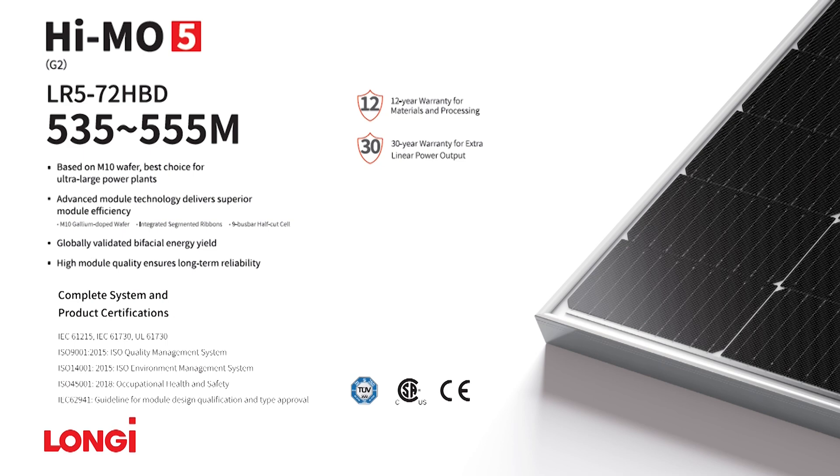Additionally, the manufacturer is offering a 30-year warranty on power output and a 12-year product warranty.